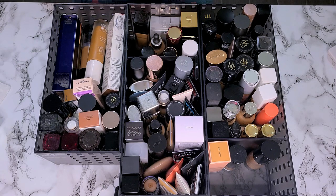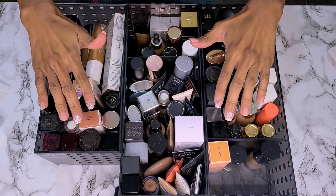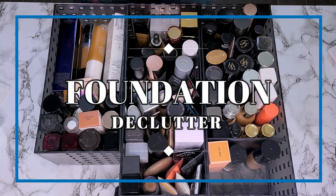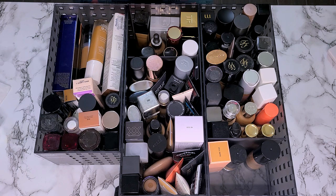Hey guys, what's up? Welcome back to my channel. Today we are doing something different. These are all of my foundations and I want to do a declutter before I get ready to move. Right now I am moving in about three weeks and I'm starting to pack stuff up, and I want to pack up stuff that I know I want to keep.